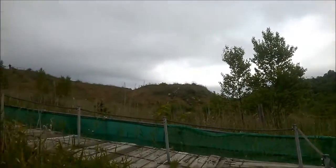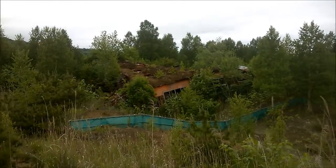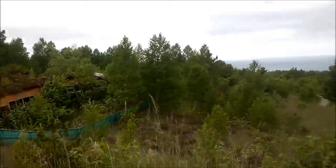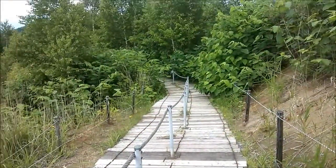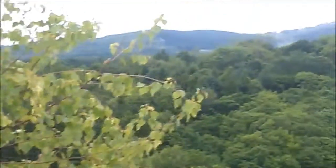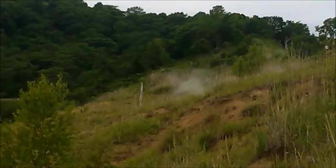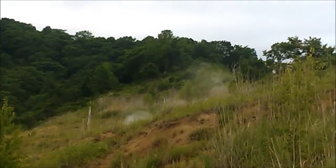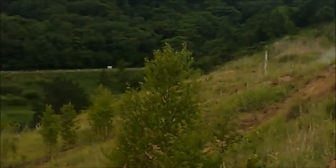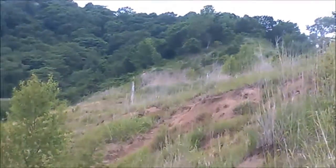A bit further along the trail there's a lookout, and there's the remains of someone's house. They've built a nice walkway but it's a bit steep — there's a great view from up here. Over there, that's not a fire — it's a volcanic vent with steam coming out, just on the hillside.